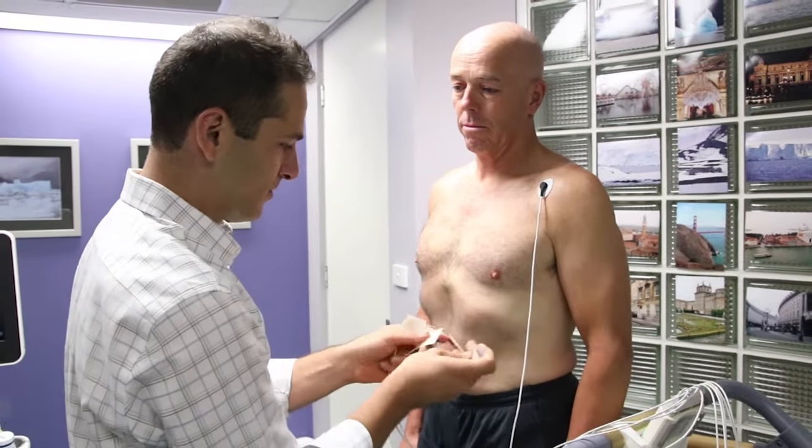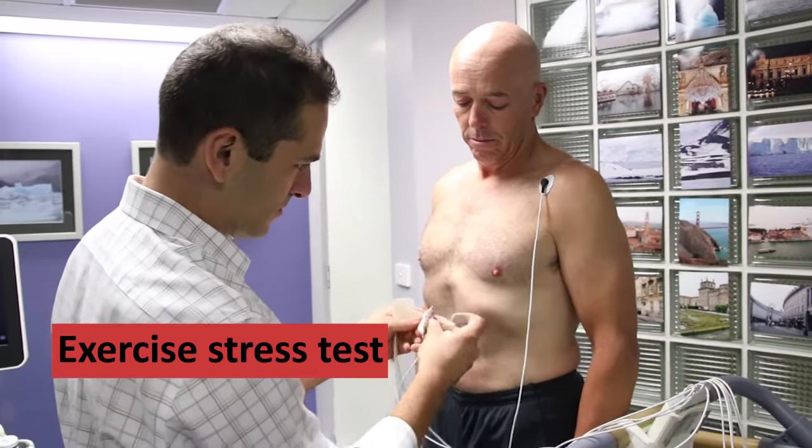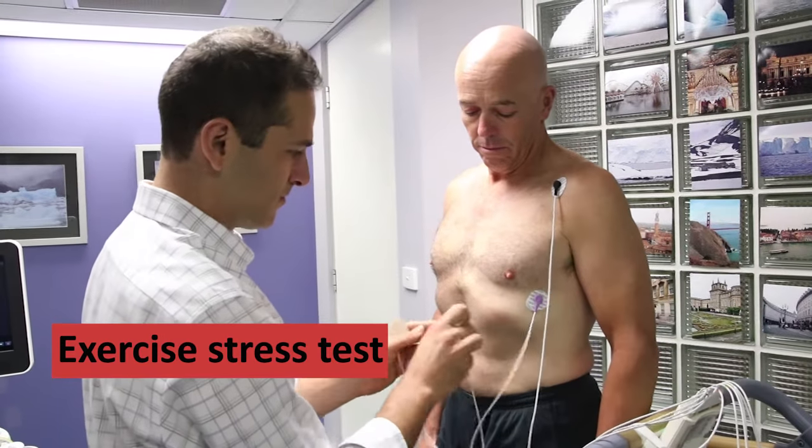We're going to see how Phillip's heart responds to exercise today, and we'll see if we can see any abnormalities in his ECG under load.